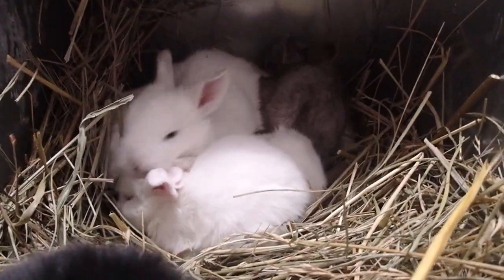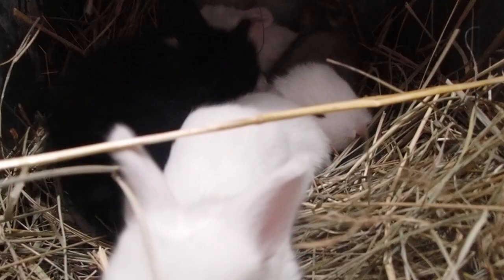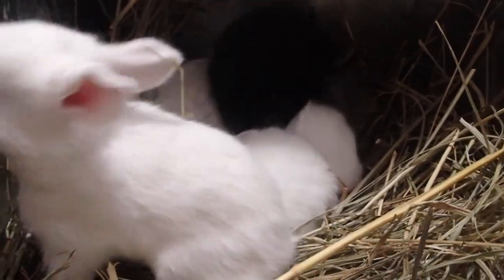This is a litter of our French Angoras in the nesting box. They are about two weeks old. They'll be coming out permanently soon, but for now they like staying in there.